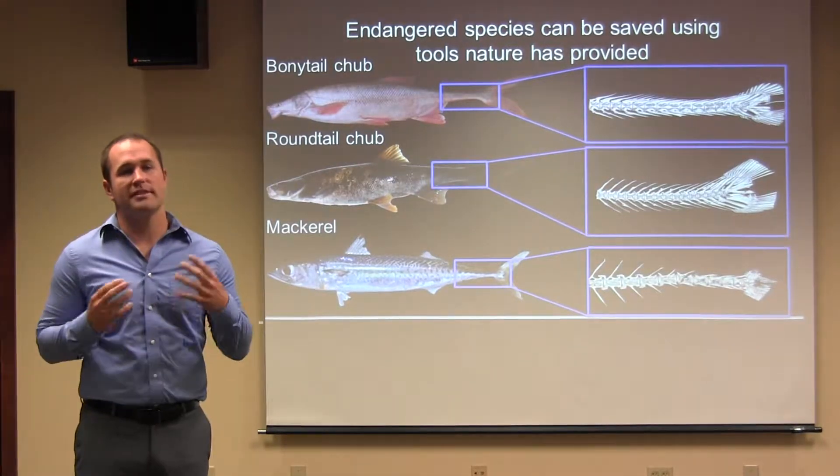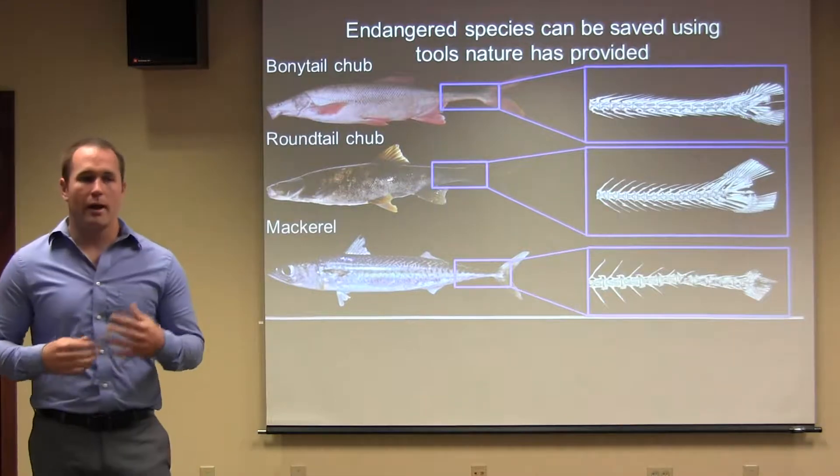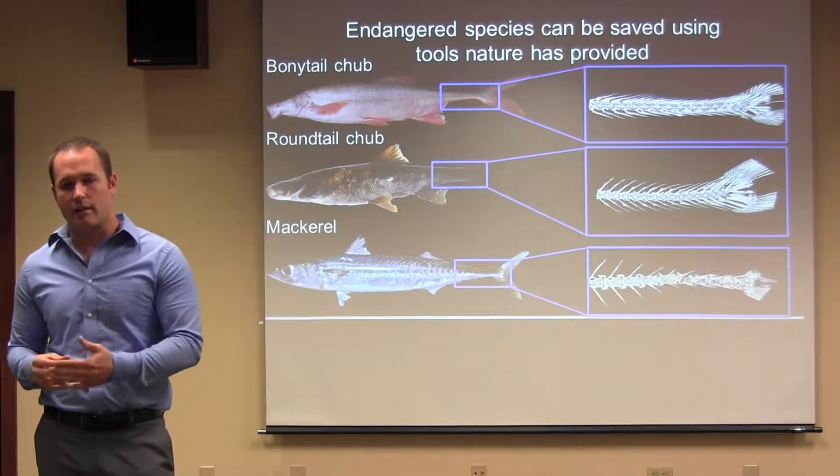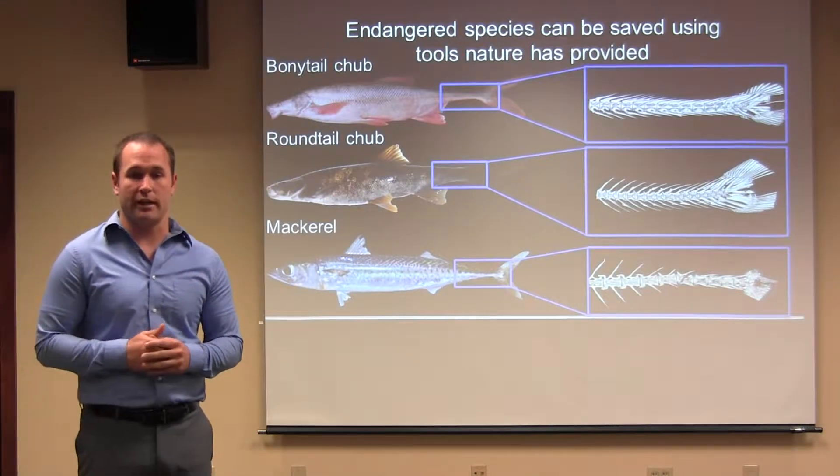When you watch a fish swim, you probably see it as a means of transportation. When I watch a fish swim, I think about the details that go into every beat of the tail. I also think about how studying this behavior might be able to save us money.